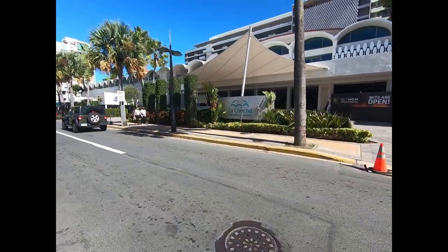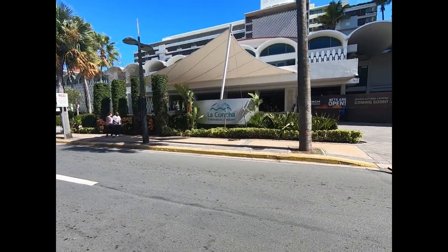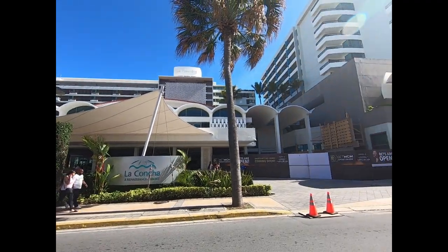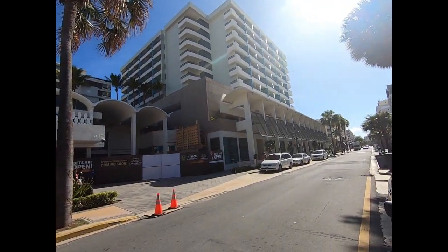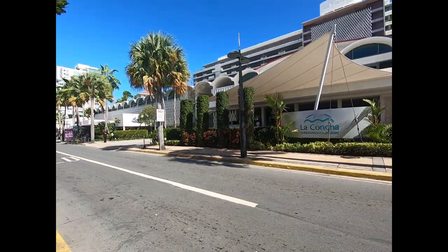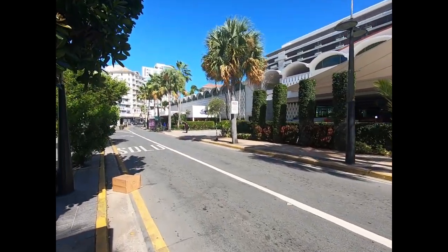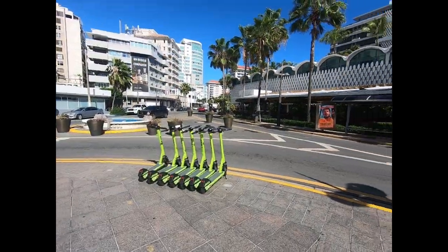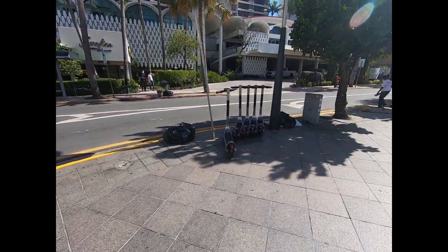I hear a lot about La Concha in the online groups, and here it is — La Concha, a Renaissance Resort. This is the hotel and this is Casino Del Mar. We're getting down into some of these bigger, fancier places. Scooters are all around here, a couple of different brands.